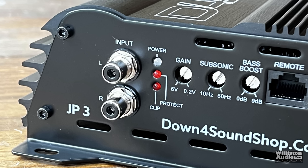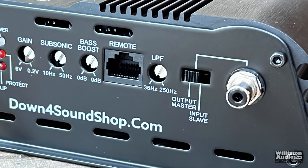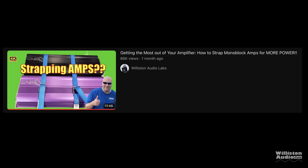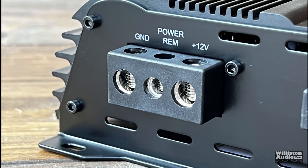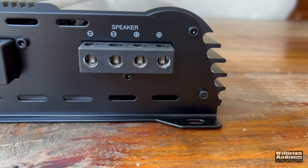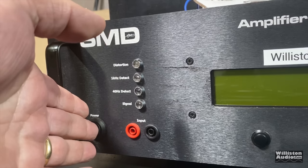RCA inputs are Tiffany style, with power, protect, and clip LEDs. Gain control is 6 volts to 0.2, subsonic 10 Hz to 50 Hz, bass boost 0 to 9 dB at 45 Hz, a remote connection for the bass knob, and a low-pass filter from 250 down to 35 Hz. There's also a master or slave control — this amp is linkable, and I've made a video showing how that works; check the link in the description. On the opposite end we have the power and speaker terminals: four-gauge for power and ground, eight-gauge for remote. There are double speaker outputs, so you can hook up a dual voice coil subwoofer or multiple subwoofers very easily.